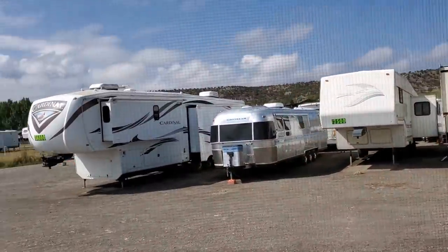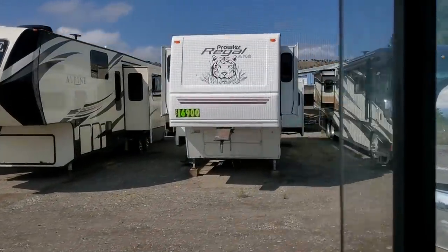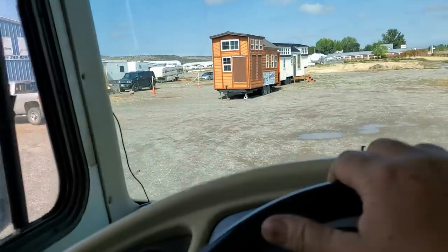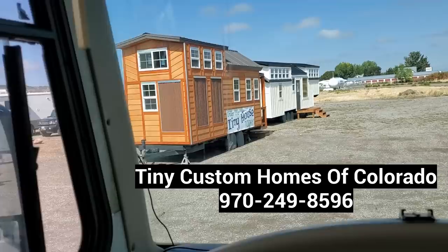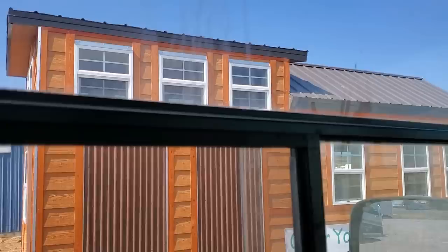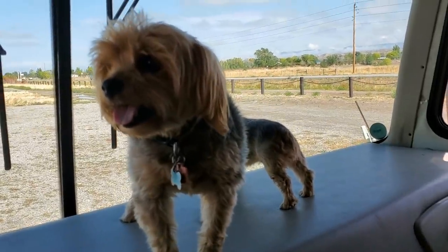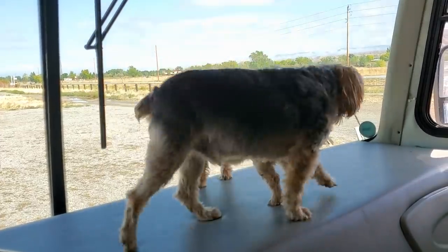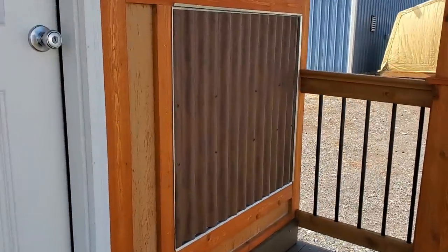Some right here outside of town they got some RVs for sale. Those Alphas are nice — $32,000. They got some little tiny houses right here. I wanted to see it, I just drove past it. I thought I'd pull in and take a look. We already got a tiny house. Well, I like looking at them, Tucker. One way to find out — Rusty Tin.